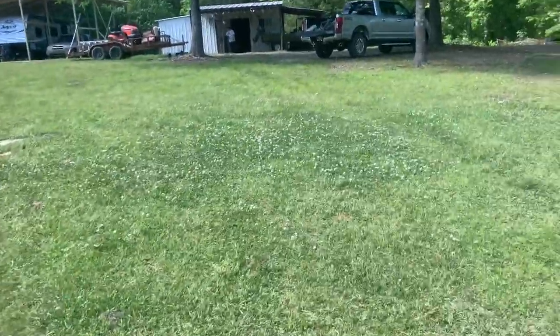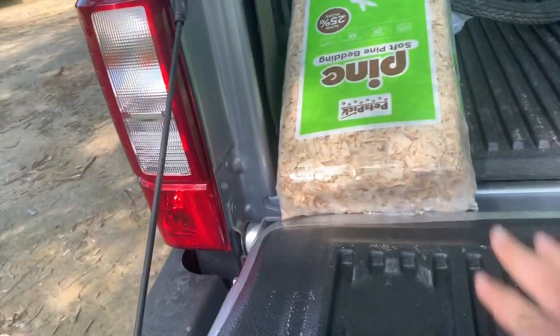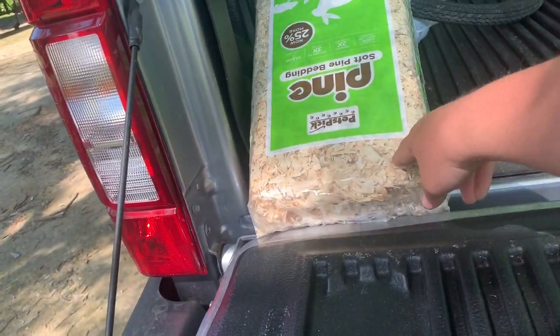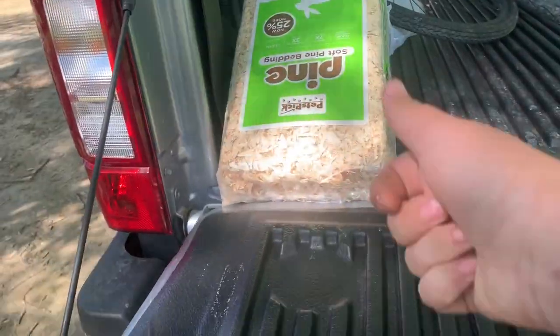We're heading up to the shed to help daddy build this bottom floor — it's like a cave floor. They didn't have cedar slices for bedding so we got this pine tree stuff. I don't know if it makes a difference; if it does I'll leave it down in the comments.